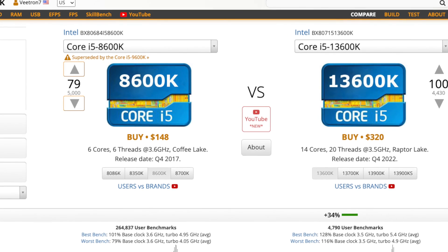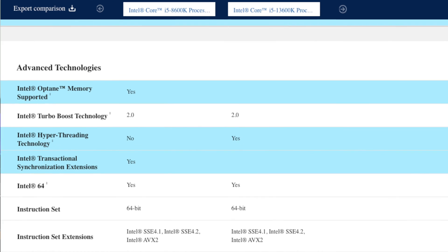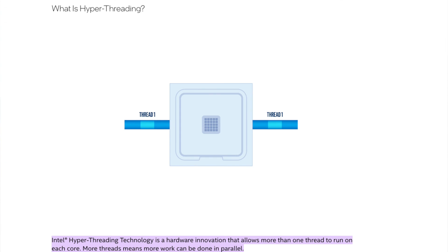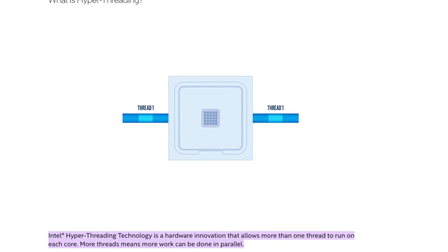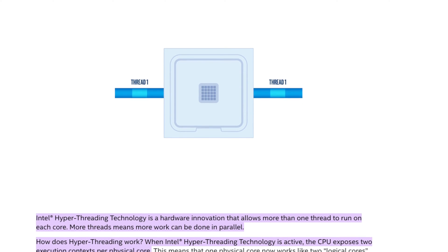The i5-8600K came out in Q4 of 2017, five years before the 13600K. Comparing them on paper, the 8th gen has six cores and six threads. It's interesting that the i5 still didn't have hyper-threading back then. Intel hyper-threading allows more than one thread to run on each core, meaning more work can be done in parallel.